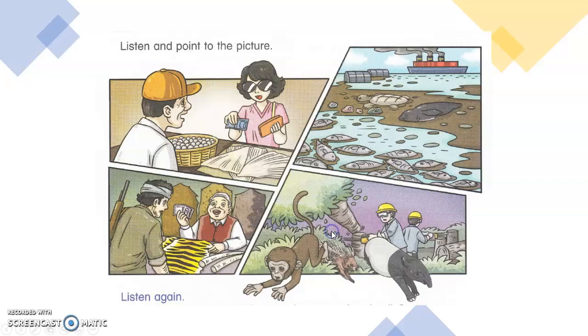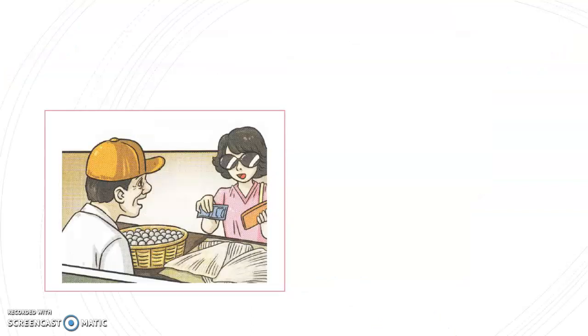Now let's go to your textbook. If you look at your textbook, page 83, there are altogether four pictures. We are going to look at the pictures one by one. Let's look at the first picture. What can you tell from this picture?